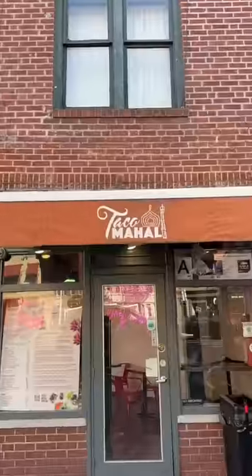These cheesy naan tacos need to be on your New York City devour list. We're at Taco Mahal in the West Village for five of their most popular ones.